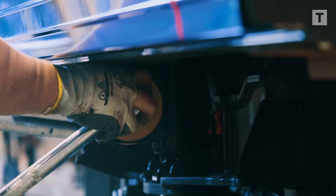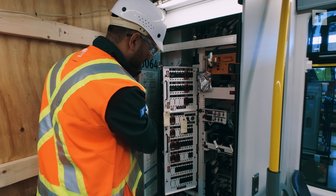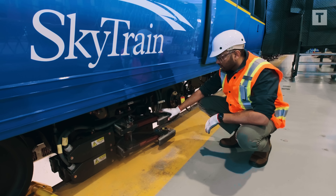Before leaving Kingston, every detail is inspected. All conditions have to be met, all systems verified, and every corner checked. Only once everything is flawless is the train signed off on.